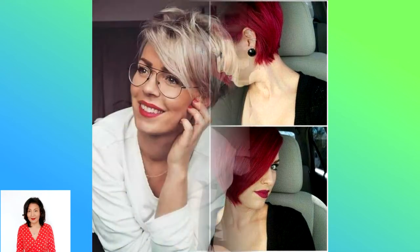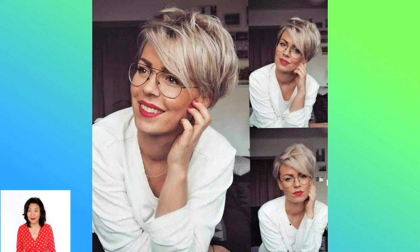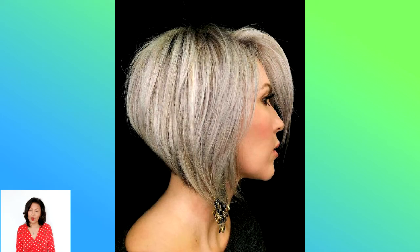Angle Transition: if you're on the fence about making the big chop, this angled approach gives you the best of both worlds with its short stacked backside and longer face-framing front. Blunt Ombre Bob: thick hair can make an even bigger statement with a blunt cut that hits just below the chin — feel free to add face-framing layers.